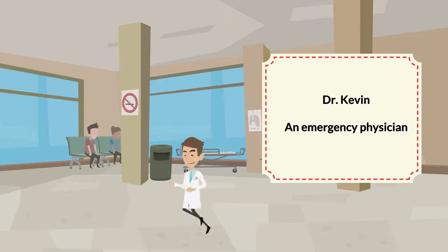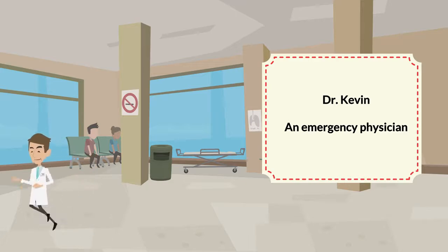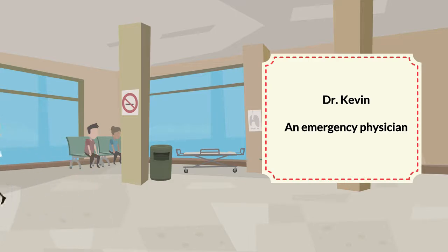The hot desking is also used by Kevin, a doctor with a constant need of mobility between different departments at the hospital. Now he is running at the emergency entrance, then five minutes later you see him examining a patient in another location.